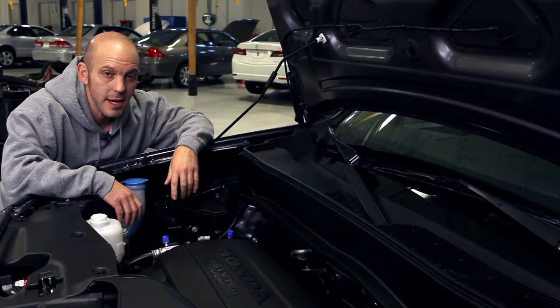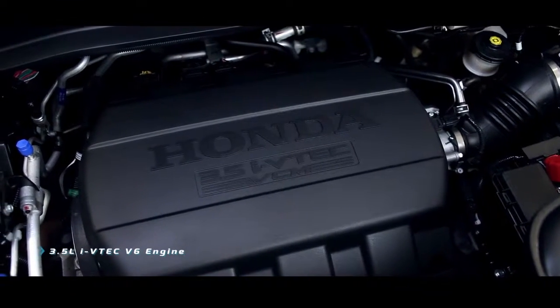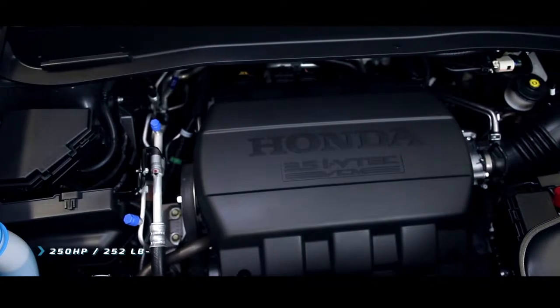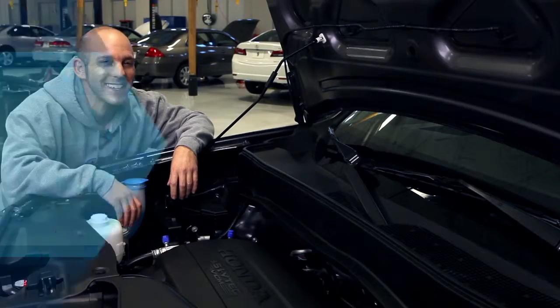Under the hood of the Honda Pilot is Honda's 3.5-liter i-VTEC engine with VCM — Variable Cylinder Management — which actually shuts down cylinders when you don't need them. Power: 250 horsepower. Torque: 252. May seem like a lot, but if you get stuck in the mud you're definitely going to need it.